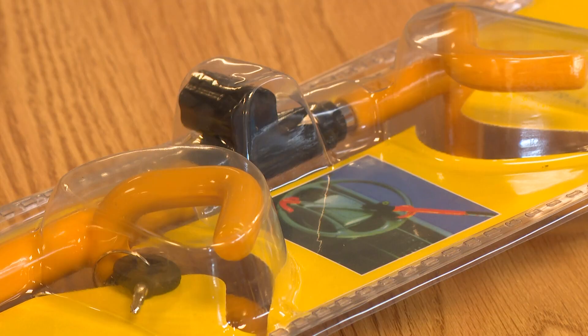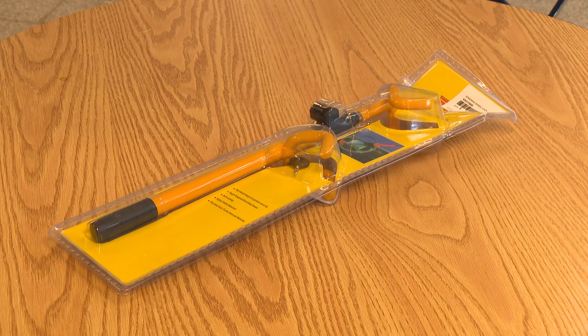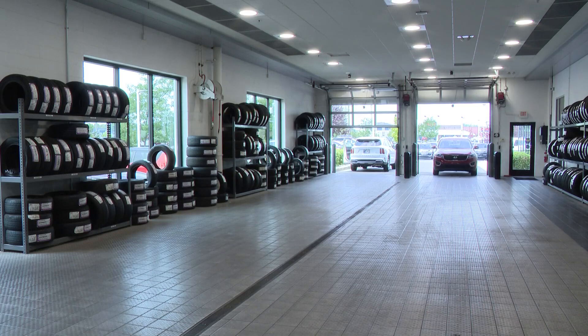If your car is one of the select models that cannot handle the software update, ask the carmaker to be reimbursed for a steering wheel lock. Allison Gormley, 13 News.